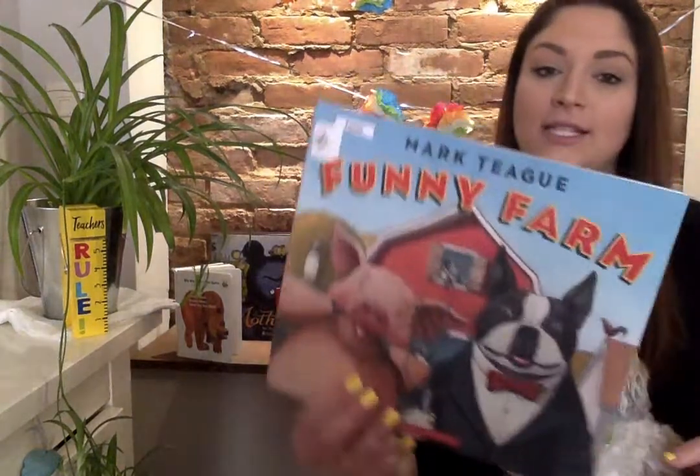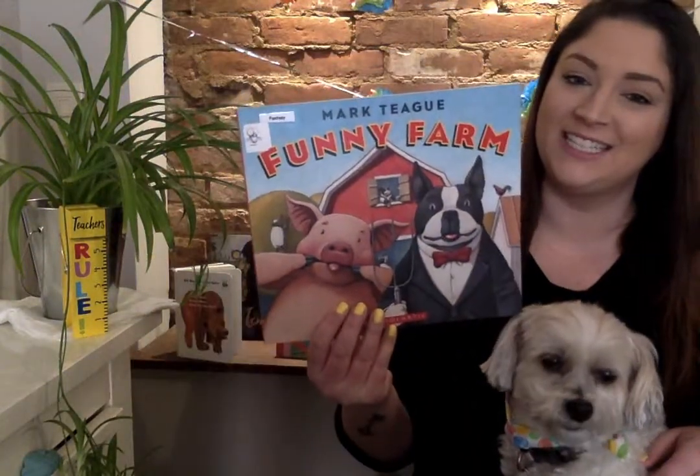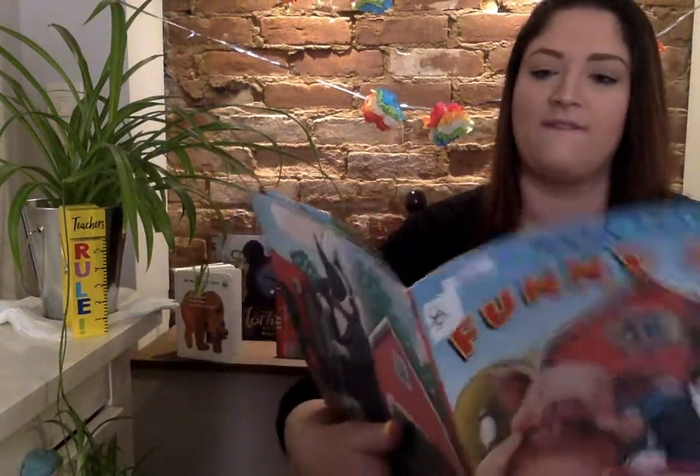Good morning everybody! So today I have a silly book and it's called Funny Farm by Mark Teague. That silly pig and little pup. You like that little pup? Let's see what happens in Funny Farm.